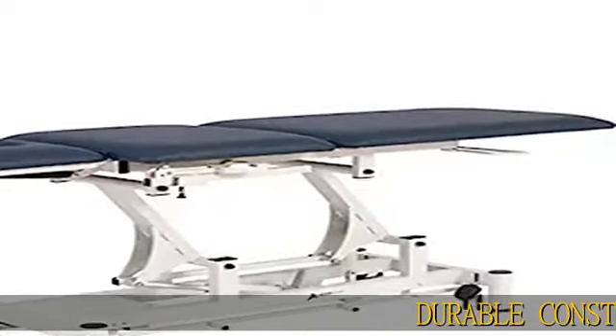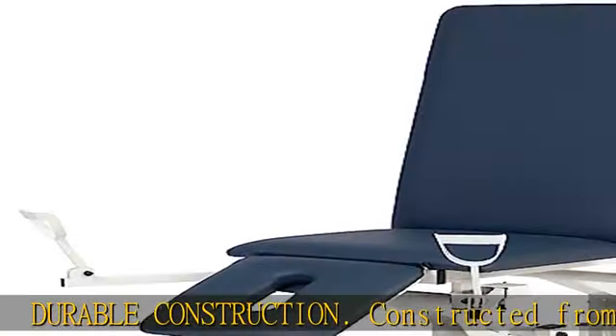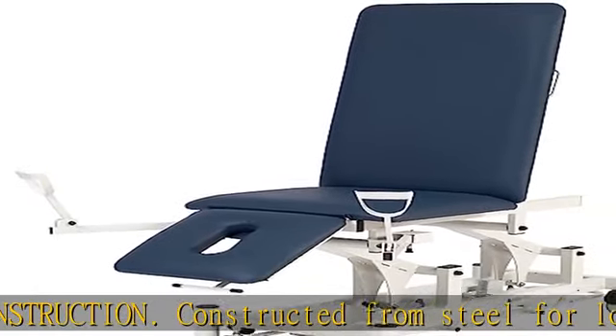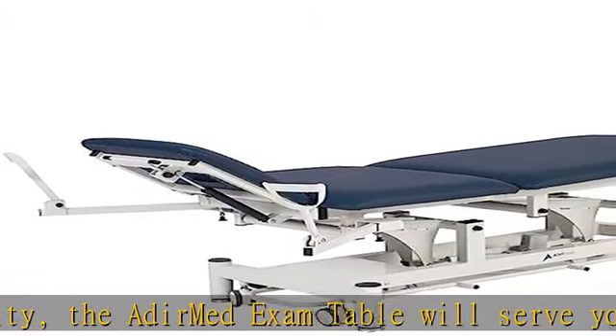Durable construction. Constructed from steel for long-term durability, the ADIR MET exam table will serve you well for years to come. This sturdy design provides a stable surface that can handle up to 496 pounds of weight during an examination.